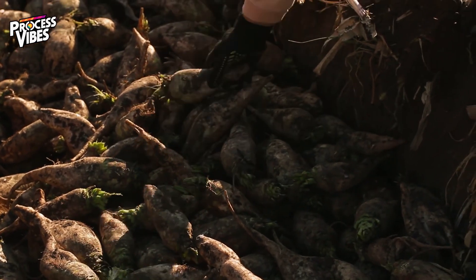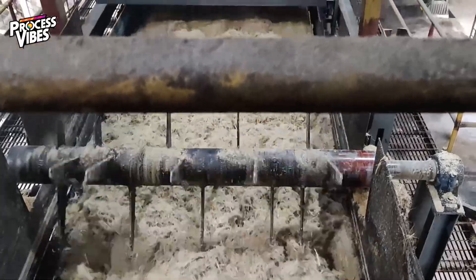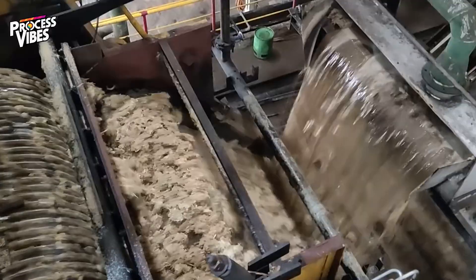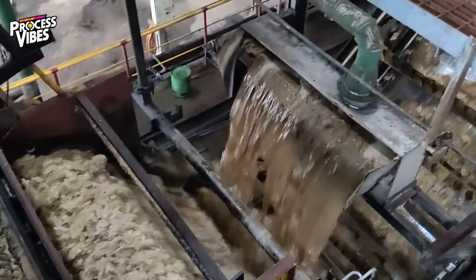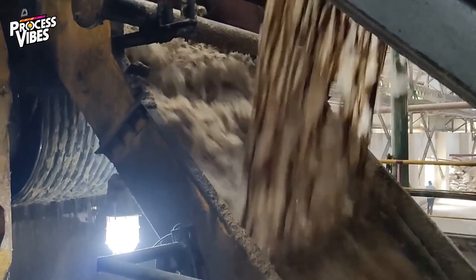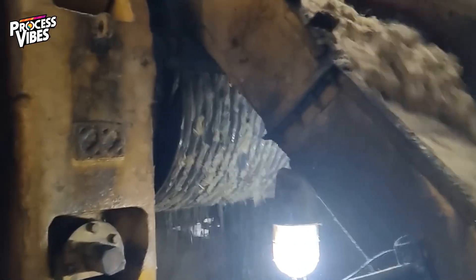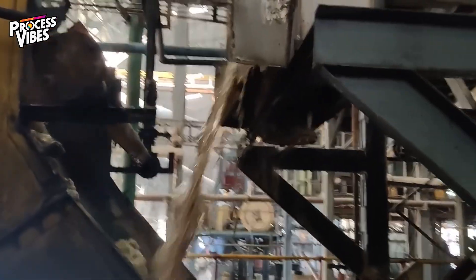Sugar beets go through a slightly different process. Instead of being crushed, they're sliced into thin strips called cassettes and soaked in hot water tanks. The heat helps break down the plant's cells, releasing the sugar-rich juice. At this stage, the juice doesn't look or taste like the sugar you know — it's dark, murky, and full of impurities. But that's about to change.